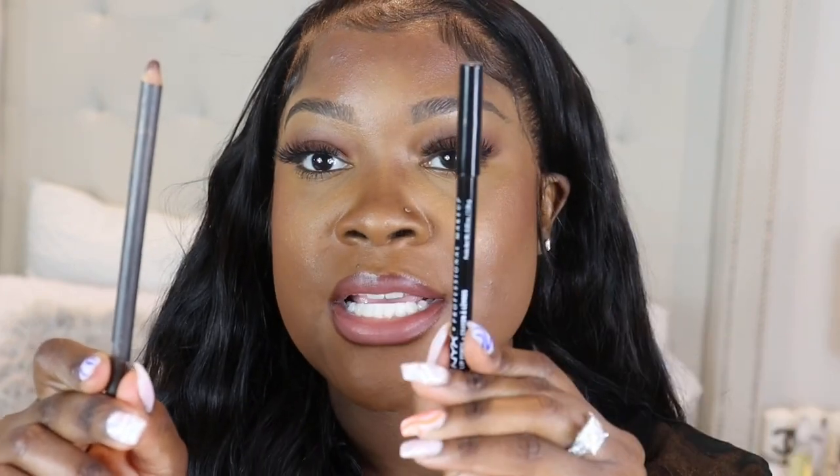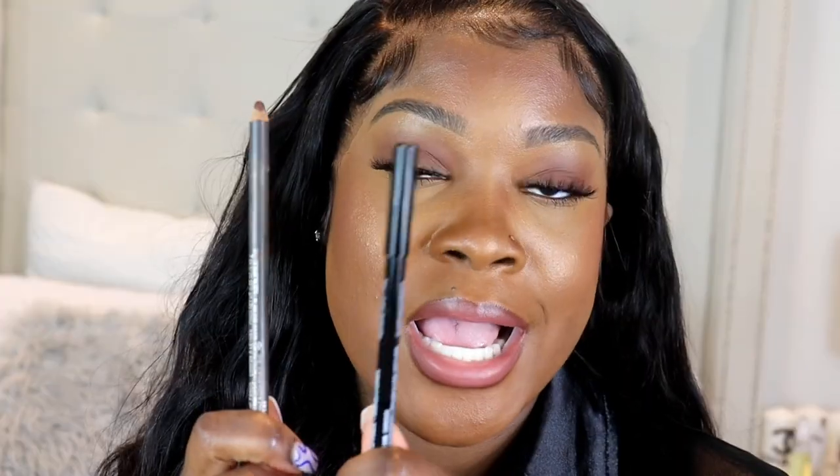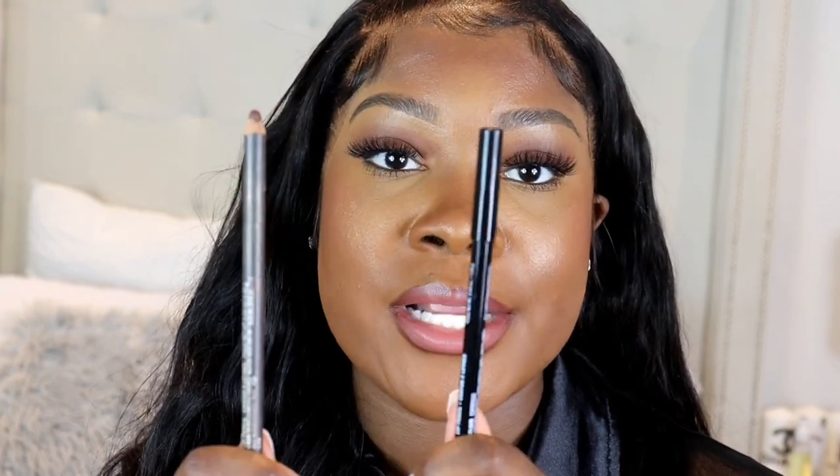I only use two lip pencils for all of these looks. I have the MAC Chestnut and then I also have the NYX Espresso. These two are my favorites and they are the ones I always use. I don't really have a favorite because I really like both a lot. If you're looking for a good liner from the drugstore, definitely try NYX Espresso, and if you're into higher-end products then you can try the MAC Chestnut.